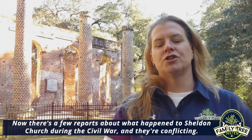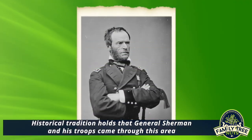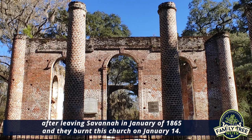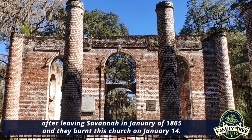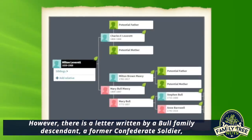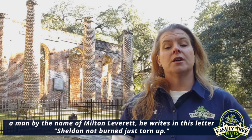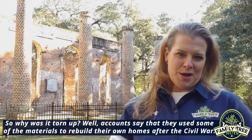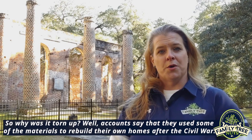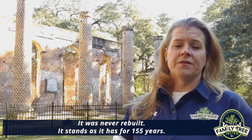There are conflicting reports about what happened to Sheldon Church during the Civil War. Historical tradition holds that General Sherman and his troops came through after leaving Savannah in January 1865 and burnt the church on January 14th. However, a letter written by a Bull family descendant and former Confederate soldier named Milton Leverett states: "Sheldon not burned, just torn up." Accounts suggest materials were used to rebuild homes after the war. It was never rebuilt and has stood in ruin for 155 years.